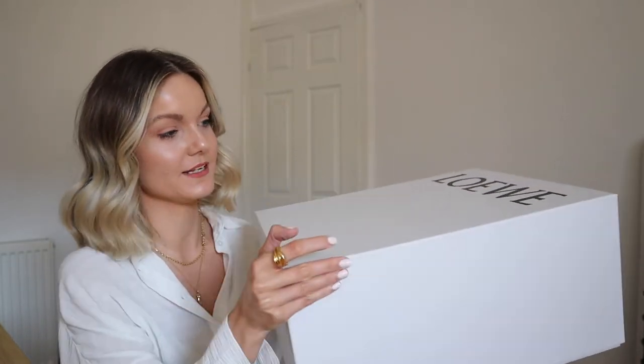Any guesses? It's a Loewe bag! Even the box is gorgeous — I'm keeping this forever.